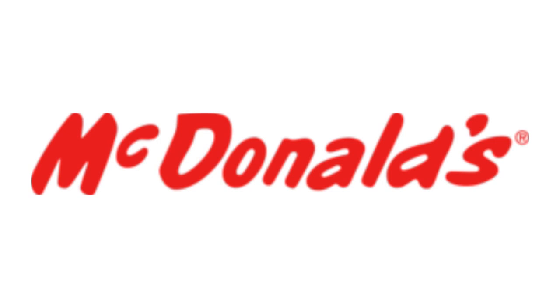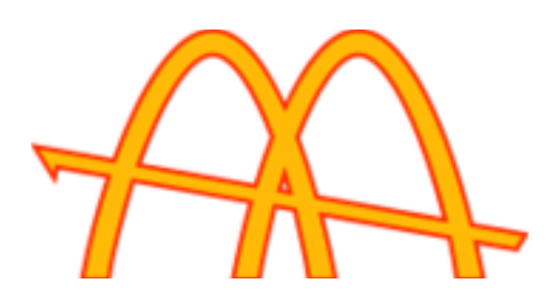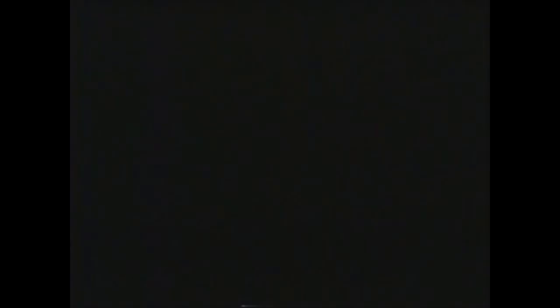1953–1961: they changed the name to McDonald's. There is the word McDonald's in red text. 1961–1968: the font has changed, and now above the text there are two golden arches in a red outline and a yellow line passing through them, also in a red outline. Here is the symbol, the version of circle, and a commercial.